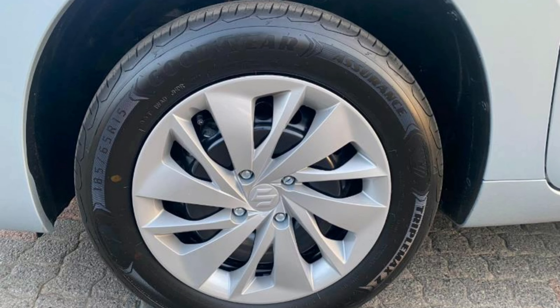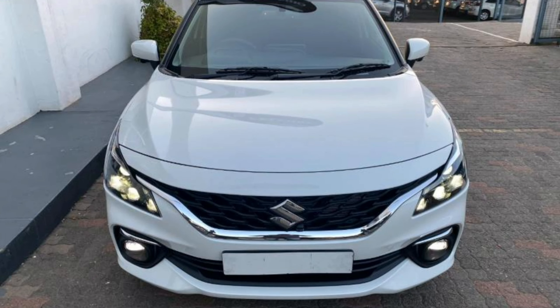All models come with 314 liters of boot space, and the major difference on the side is the design of the rims. The Suzuki Baleno only has two trim levels: the GL and the GLX.